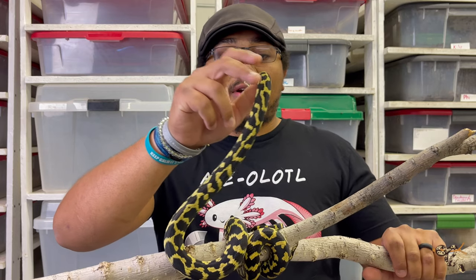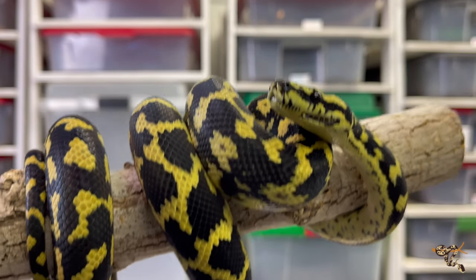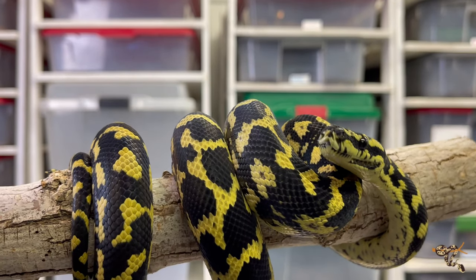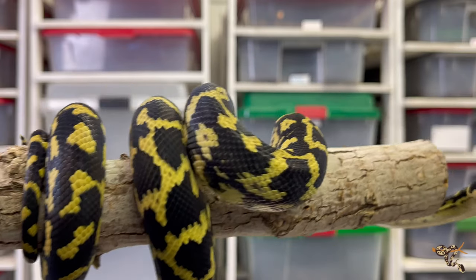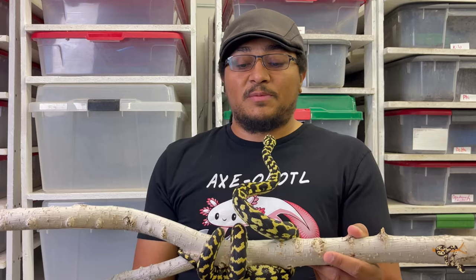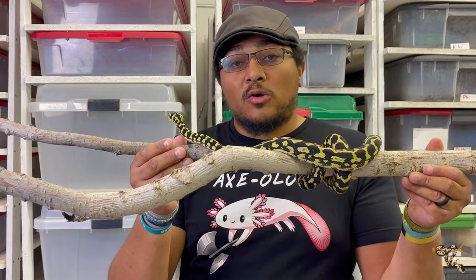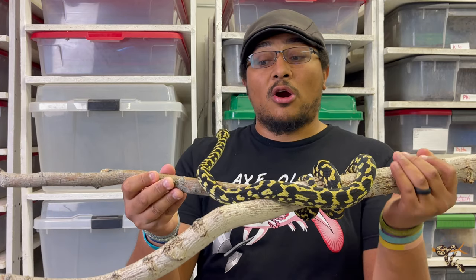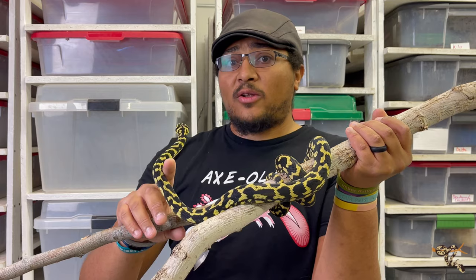There are an arguable amount of different subspecies of carpet pythons. Right now it is generally agreed upon there are roughly six different subspecies: the jungles, like Hachi right here, the coastals, the inlands, the darwins, the diamonds, and the southwesterns.